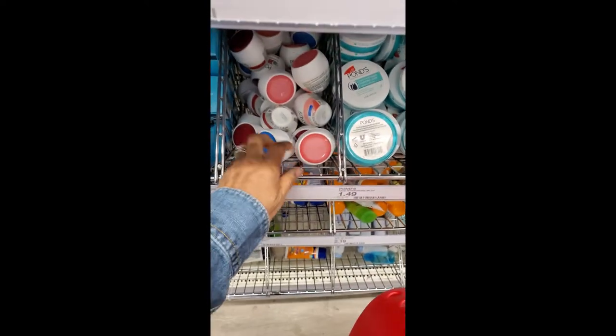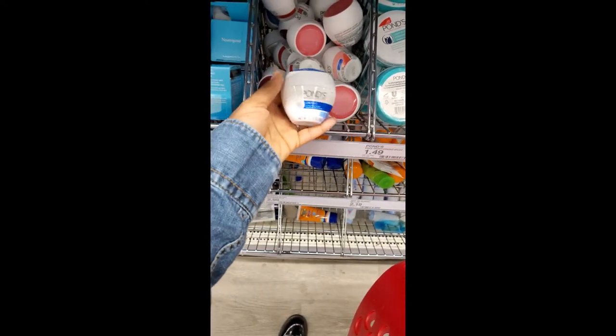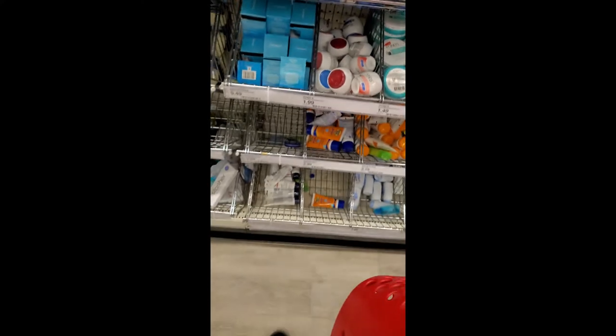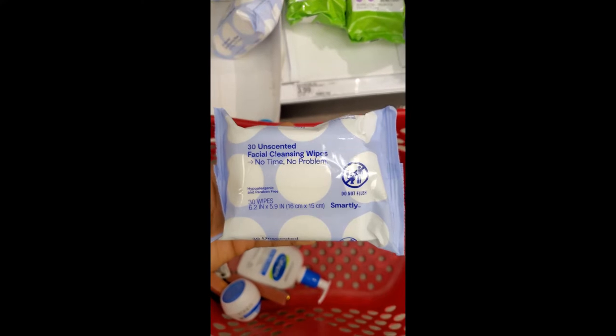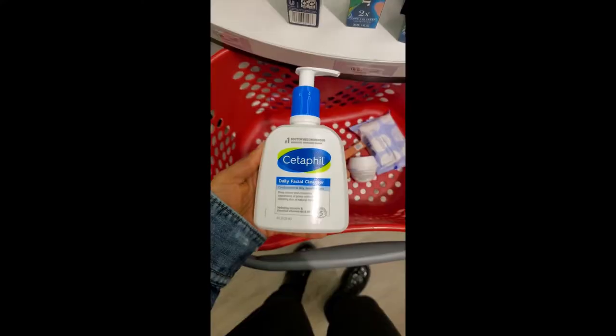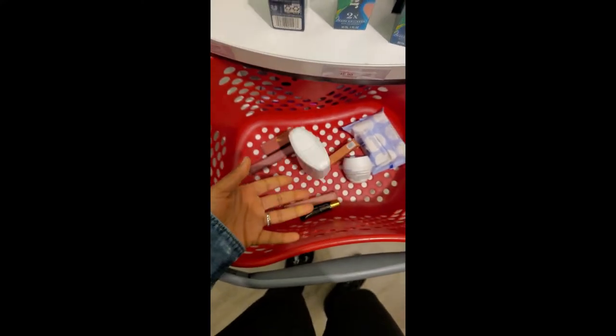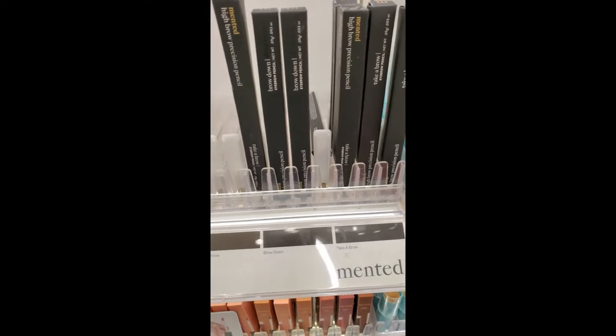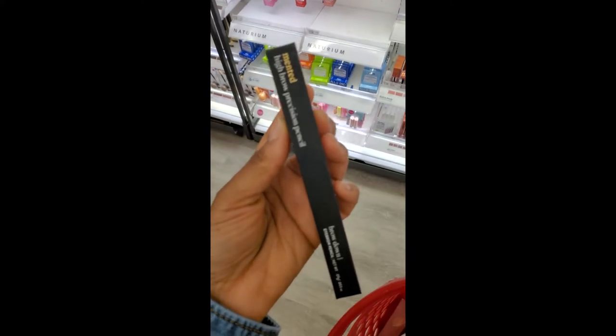First things first, I immediately jumped into skincare because you want your skin underneath your makeup to be well taken care of. I needed to re-up on my moisturizer, get some makeup remover wipes, and get a new bottle of cleanser. Lips are definitely included in my skin prep, so I want to try this coconut lip treatment by Minted Cosmetics.